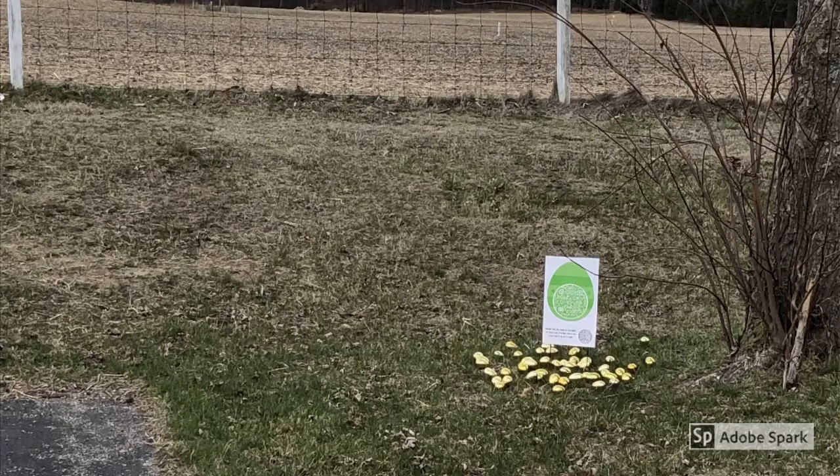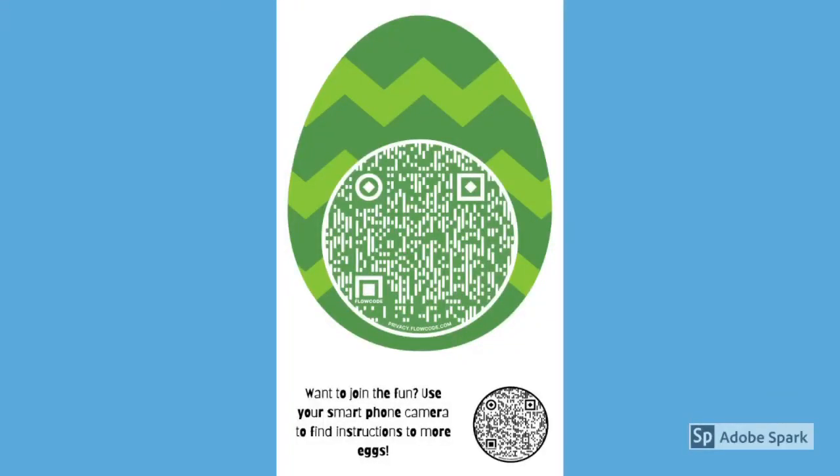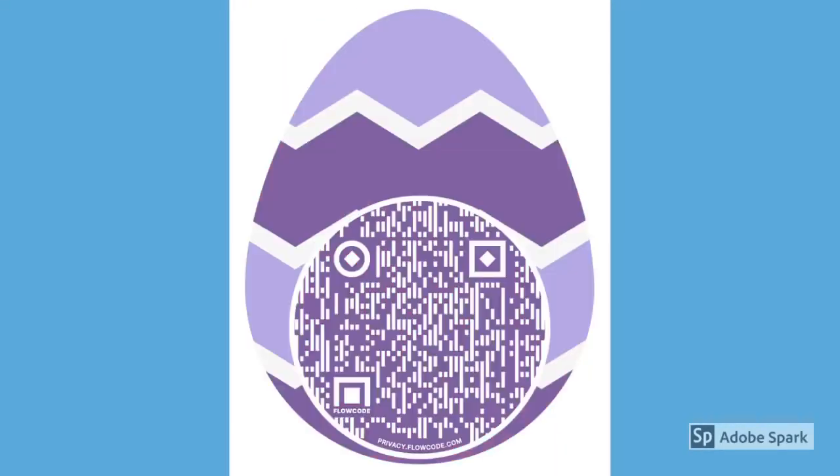This Sunday, we'll have 10 signs placed within a few mile radius of our church for your family to find. They'll look like this, or this. Each egg sign comes with a QR code that you can follow with your phone camera, which will give your family a fun challenge to do together.